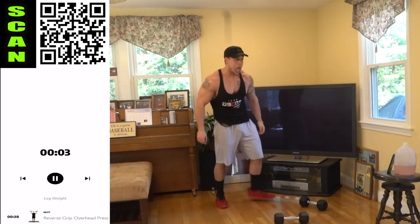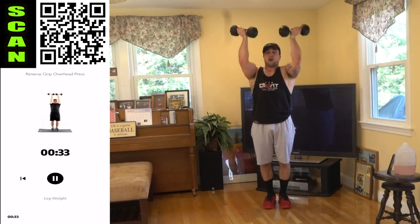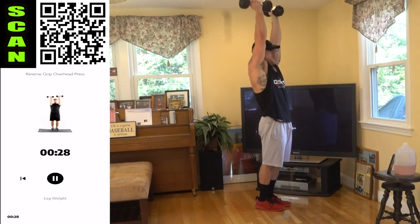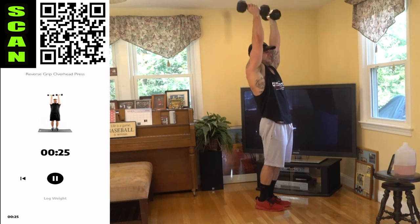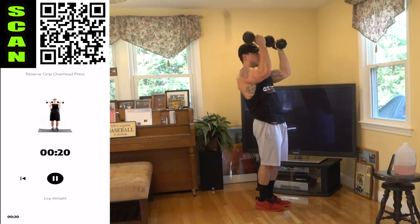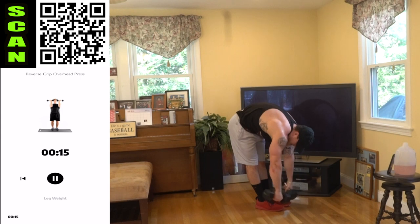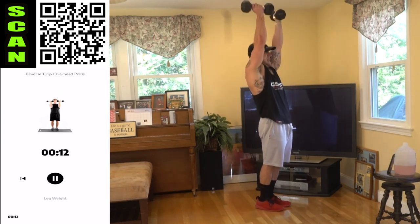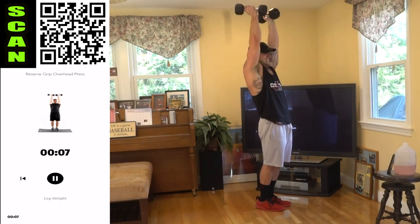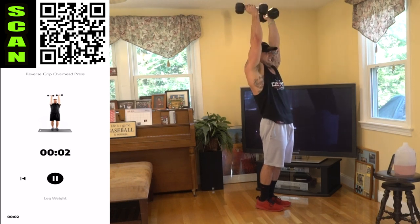Sweat in my eyes — reverse grip overhead press. Let's finish this. All the way up, all the way down, palms stay facing you. You've got to see it through — we're almost done with the whole 30 days. Be proud of yourself and now let's finish. Last shake out — not going down again. Almost there, finish strong.